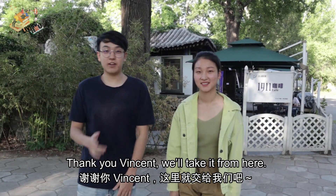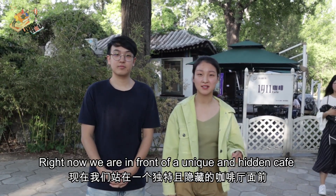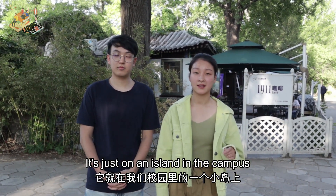Thank you, Vincent. We'll take it from here. I'm Zane. And I'm Zhu Ying. Right now we are in front of a hidden cafe named Yixou Yi Cafe. It's just on an island on campus.